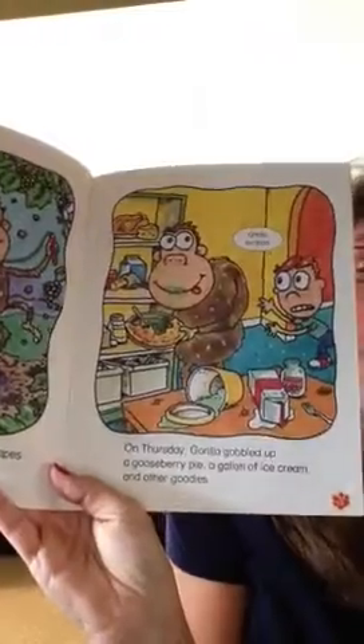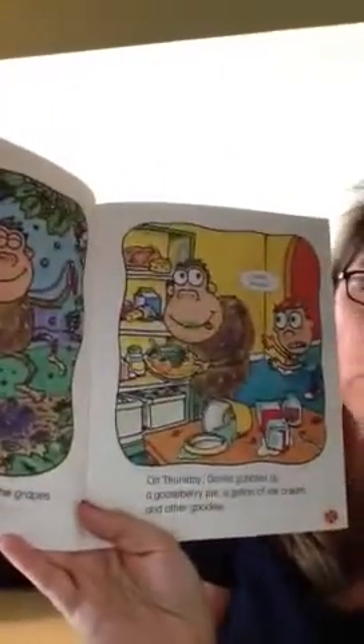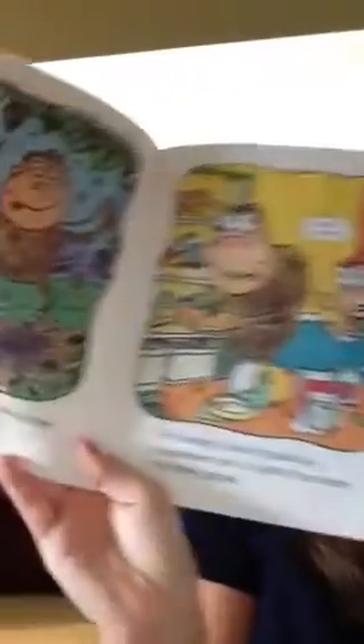So here on this page it says, Gorilla Be Good. On Wednesday Gorilla trampled the grapes growing in the garden. And what I love about these stories is that it has the letter sounds — there's a lot of alliteration and there's a lot going on within each of the pictures. On this other page it says, On Thursday Gorilla gobbled up a gooseberry pie, a gallon of ice cream, and other goodies.